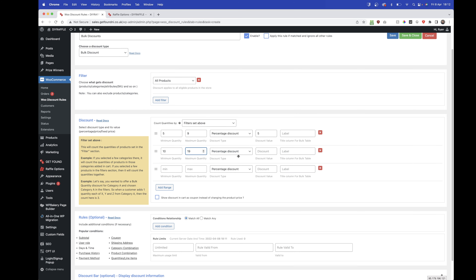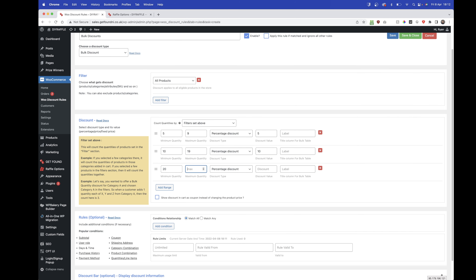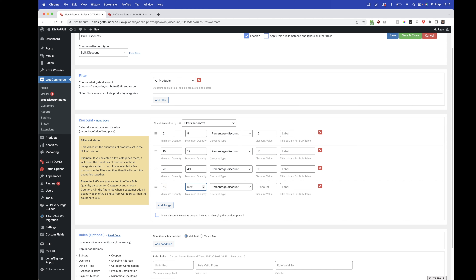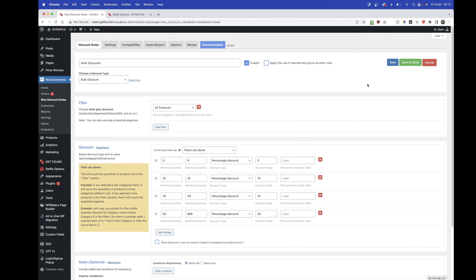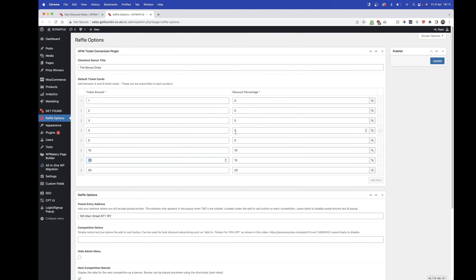So: no discount up until five tickets. Between five and nine tickets, five percent off. Between ten and nineteen tickets, ten percent. Between twenty and forty-nine, fifteen percent. And from fifty to unlimited, twenty percent. Click Save and Close — that enables those discounts on the website.